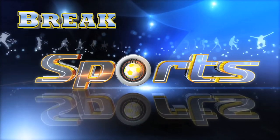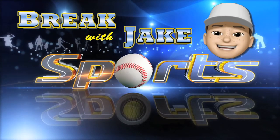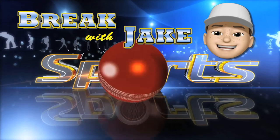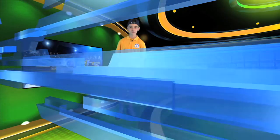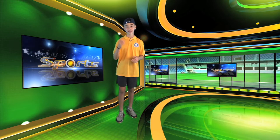Sports Break with Jake. Welcome to Sports Break with Jake. Today I'm going to be showing you how to hold and swing a golf club. Check it out.